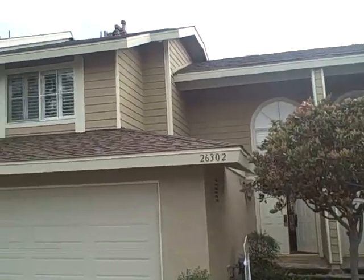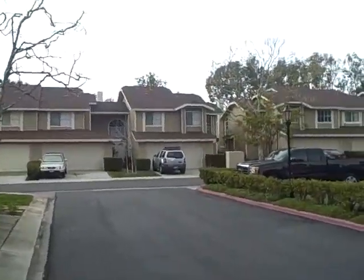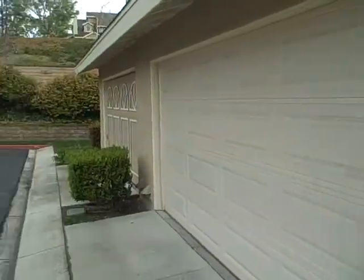This is 26302 Lily Glen in the Whispering Hills neighborhood of Lake Forest Hills. This property is a two-bedroom, one-and-a-half bath townhouse. On the other side of that wall is Lake Forest.